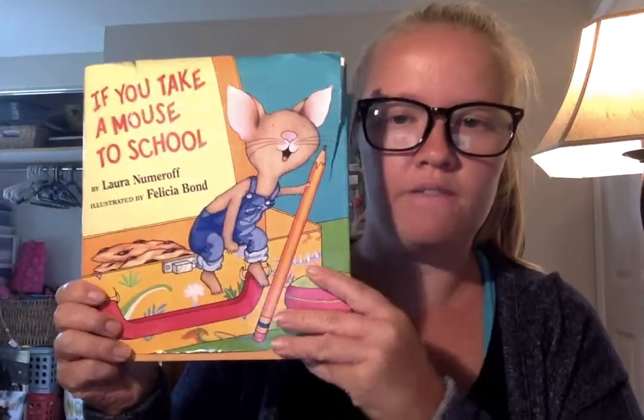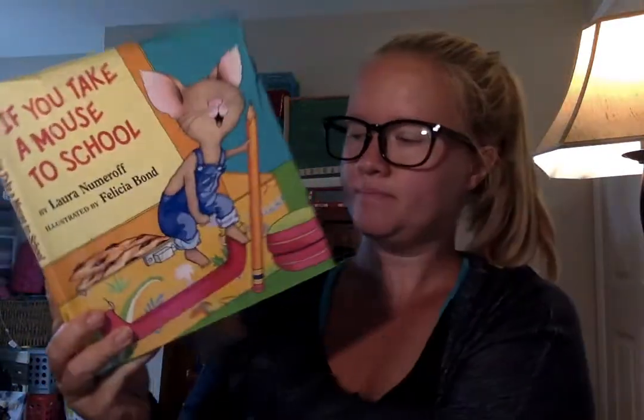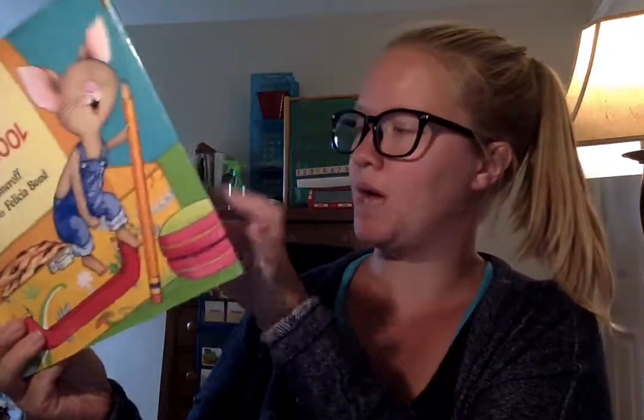Now I'm going to get started reading. "If You Take a Mouse to School" by Laura Numeroff, illustrated by Felicia Bonds.